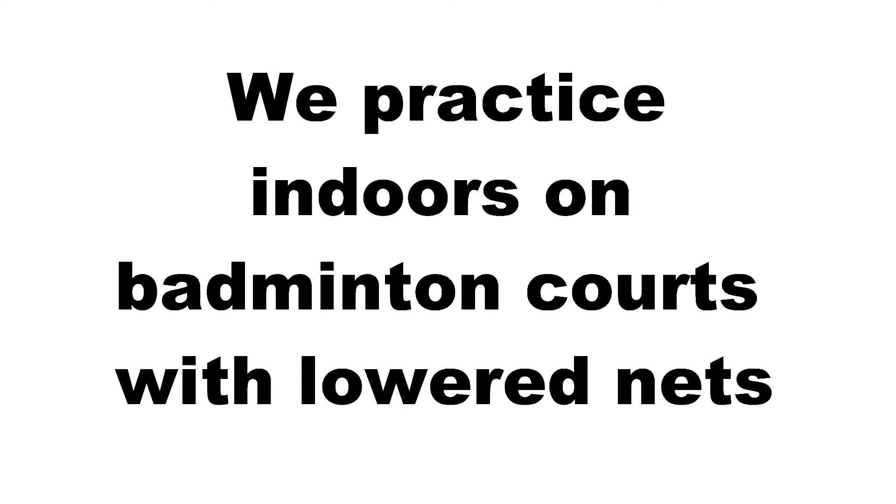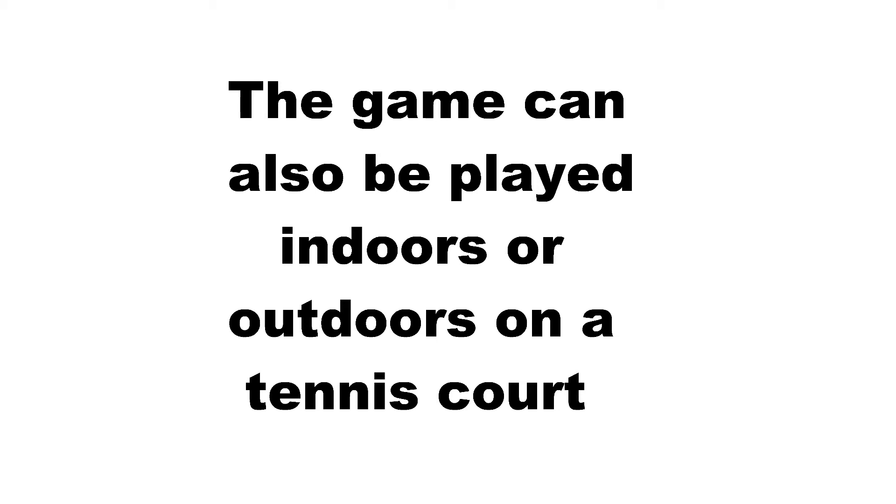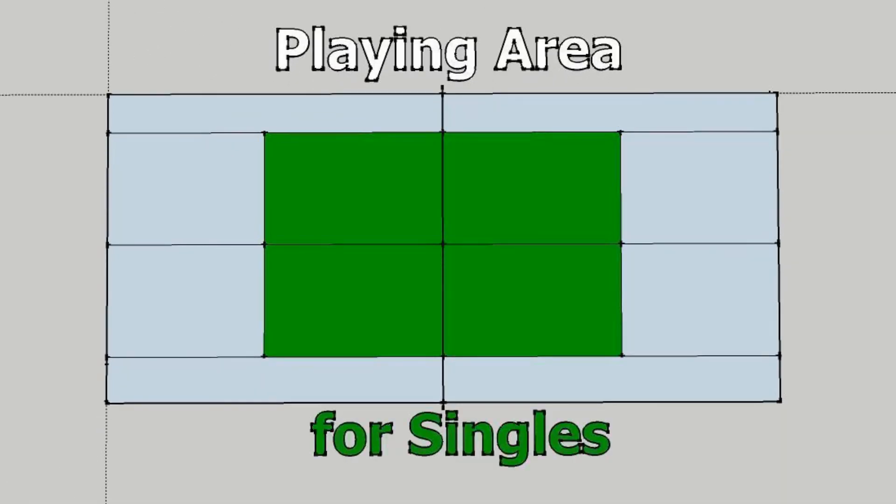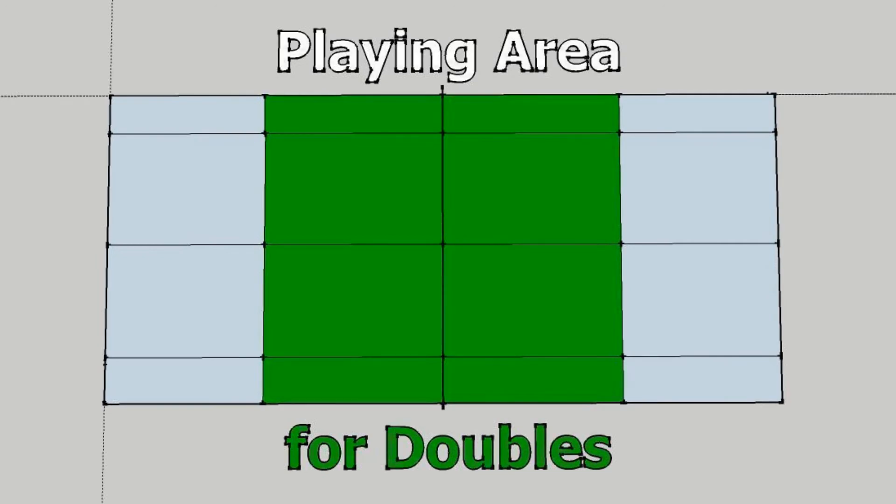We practice indoors on badminton courts with lowered nets. The game can also be played indoors or outdoors on a standard tennis court. On a tennis court, the playing area is just in the service boxes for singles, which is extended to the outer lines for doubles.